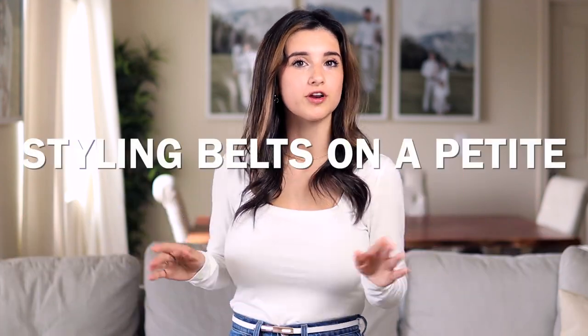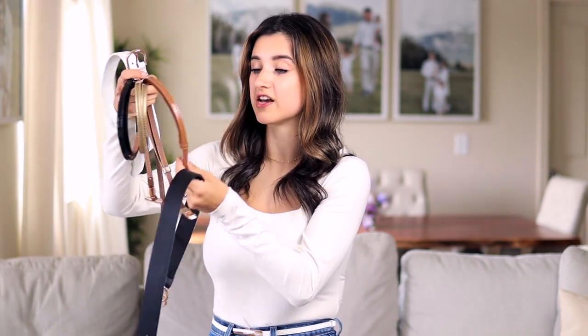In today's video I'm going to be sharing how to style belts on a petite body type. I got requests for this — how to pair belts with different outfits and style it well for a shorter person, because belts can really work for us or really not work for us. I did some experimenting and purchased lots of different belts in many sizes — large, skinny, and medium — to test them out on my frame with different outfits.